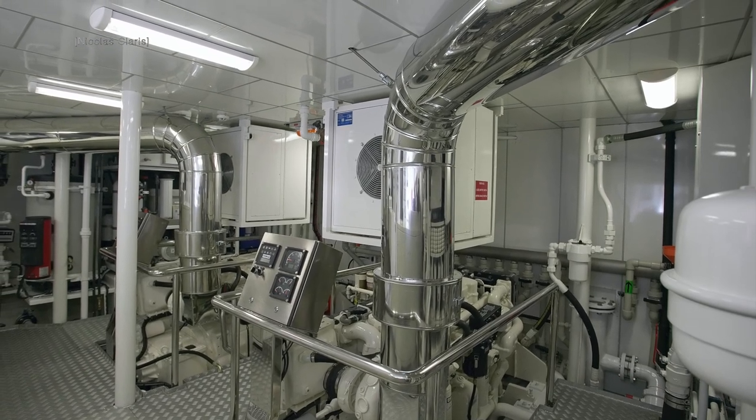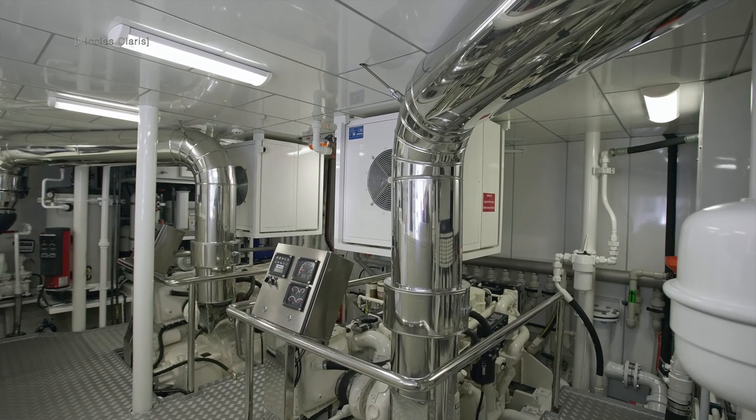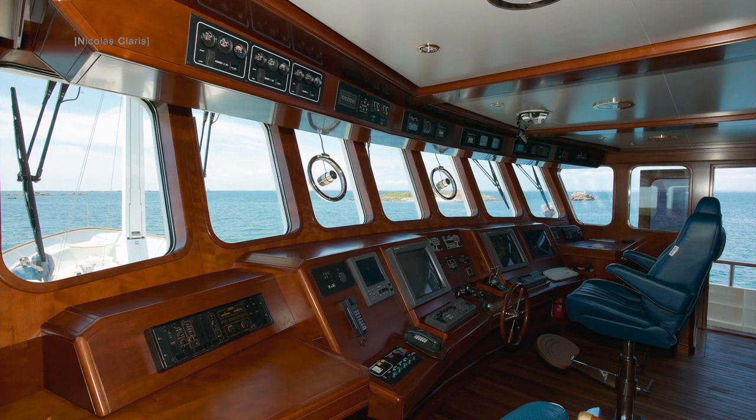When looking inside her immaculate engine room, you would be forgiven for forgetting that this vessel was launched in 2003. Now for my favourite place aboard any vessel — the wheelhouse.